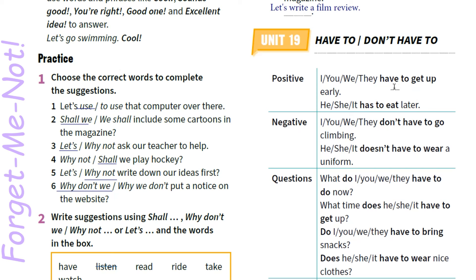Don't have to — ти не повинен, у тебе немає необхідності це робити. Тобі не забороняється, але немає необхідності. Negative — у заперечній формі на допомогу приходять допоміжні слова present simple: do, does. I, you, they don't have to go climbing. He, she doesn't have to wear a uniform.